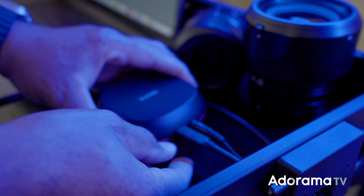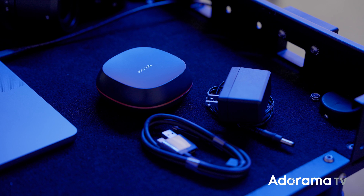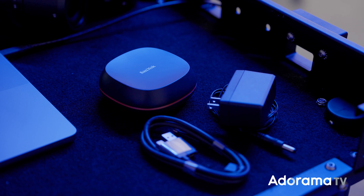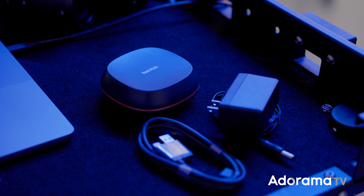The small form factor is nice, not taking up too much space on my mobile workstation or home desktop. It comes with a power adapter and USB-C cable with a USB-A to C adapter, plus a three-year warranty, which I find critical for any hard drive. I love being able to back up in minutes and retrieve mission-critical files in minutes if needed as well.